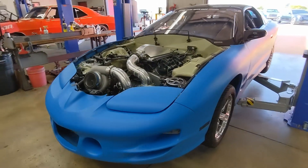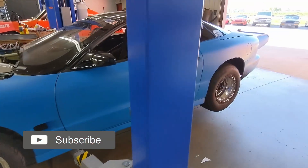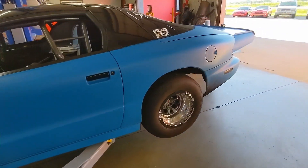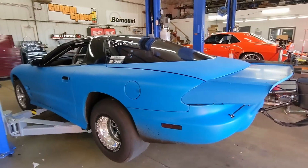Good morning everybody. Kyle from Scram Speed. I just had the blue car in the shop this morning. We just got back from Sick the Mags, a quick shootout in Norwalk last weekend, and did good — we won.